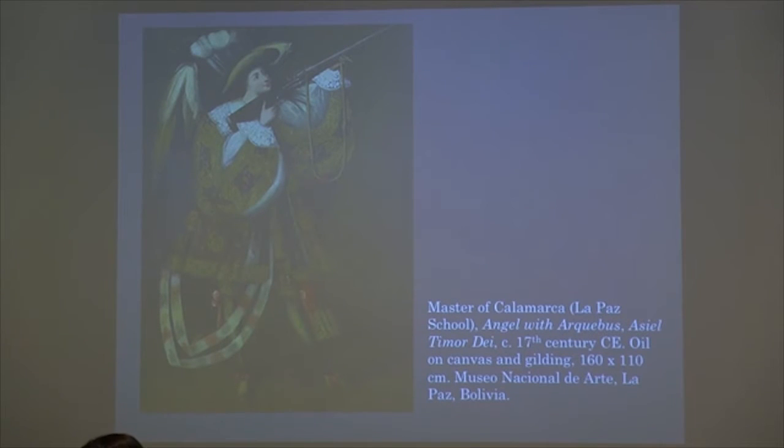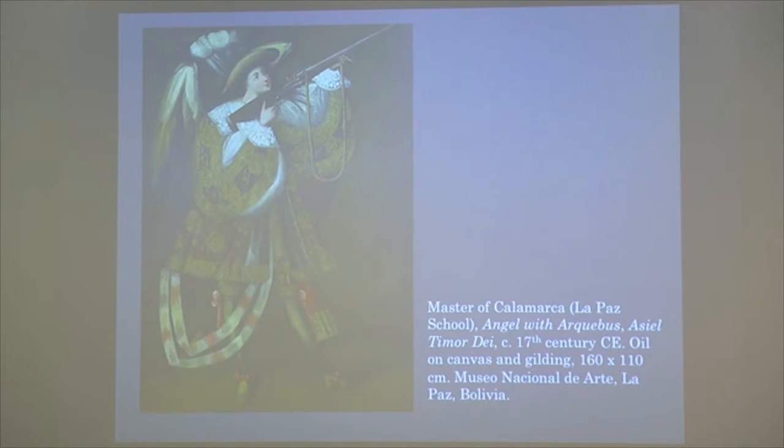The first piece we're talking about — and I'm sorry this image is pixelated, I couldn't get a better copy — is 'Angel with Arquebus, hacia el Timor Dei.' It's a 17th-century piece made by the Master of Calamarca of the La Paz School, the Lima Viceroyalty. We have a quite fashionably dressed angel — not at all like the angels we're used to seeing in robes or with white wings — armed with a harquebus, a long shotgun, pointed at we don't really know what.